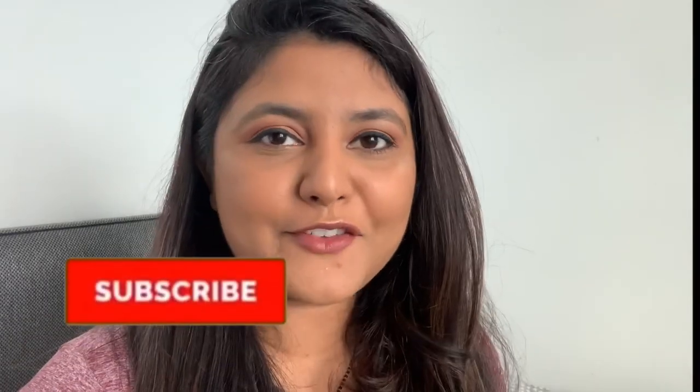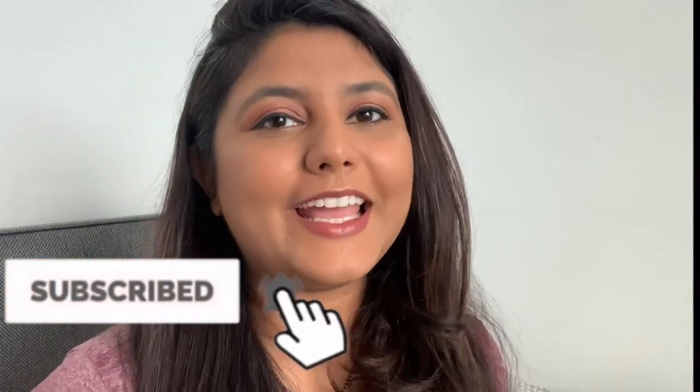I hope you liked this video! If yes, please don't forget to give it a like, subscribe to my channel if you haven't already, and hit the little bell icon so you'll be updated with all my latest videos. Until then, meet me in my next video — bye bye, take care!